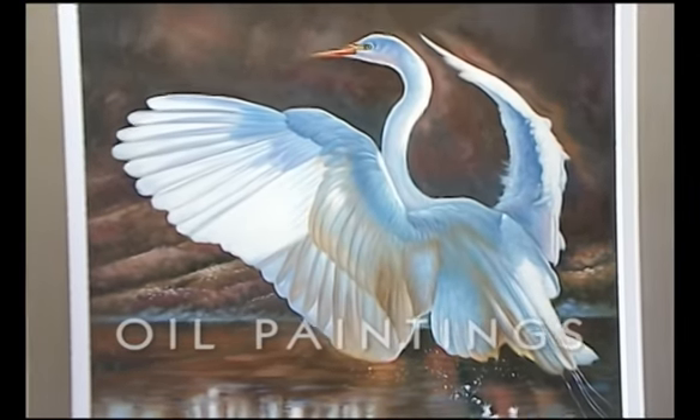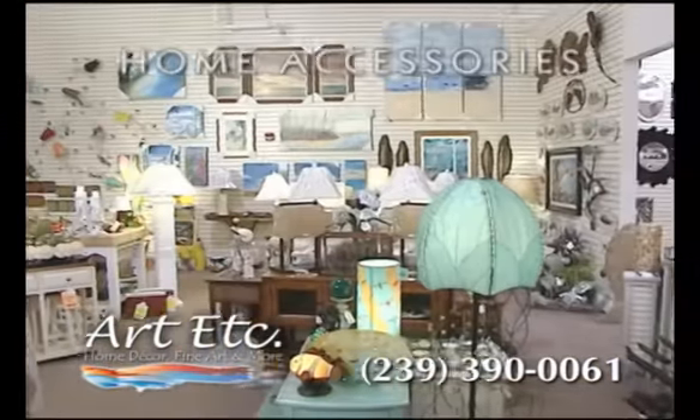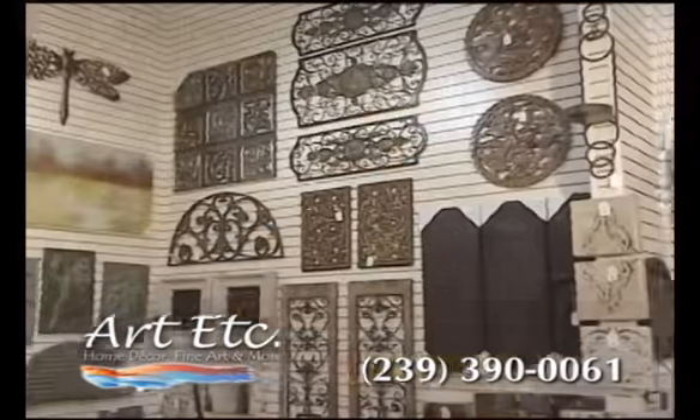Who has the largest selection of oil paintings and pictures? Art, etc. But Art, etc. is more than just art. Etc. means home accessories. Etc. means accent furniture. Etc. means more.